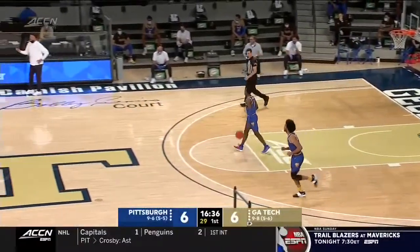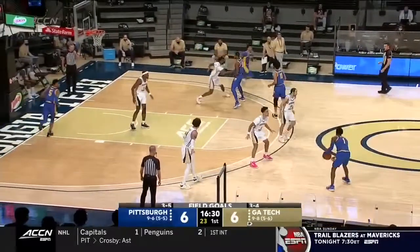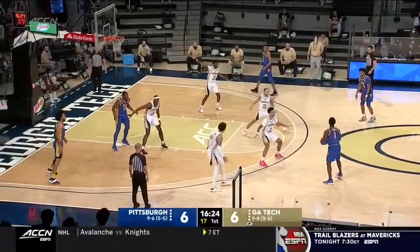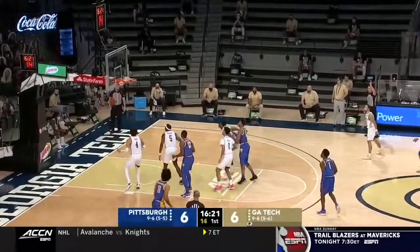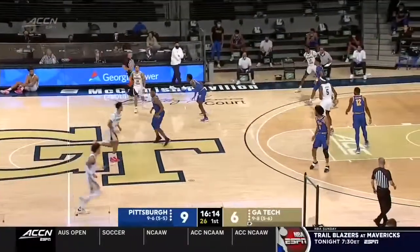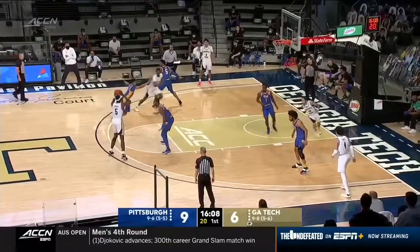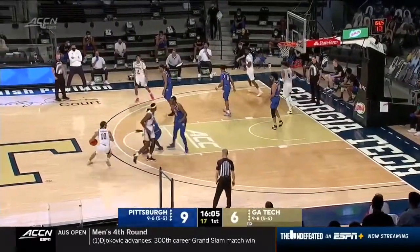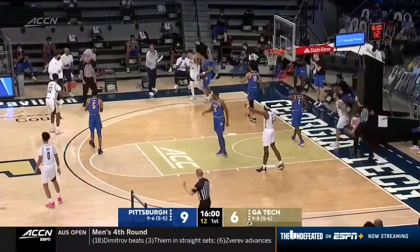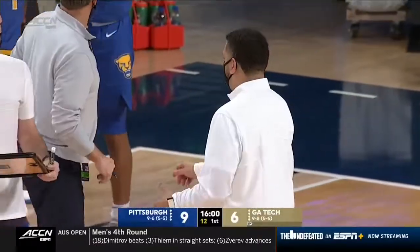Alvarado is looking for a bounce-back effort after missing free throws with eight seconds left against Clemson on Friday — typically an excellent free throw shooter. Josh Pastner said they're trying to infuse confidence in him. Ithiel Horton from long range — he's been shooting it well recently, the redshirt sophomore Delaware transfer. Pitt's not a team that shoots the ball real well; Horton is the designated shooter. Pitt on the road up by three, four minutes in.